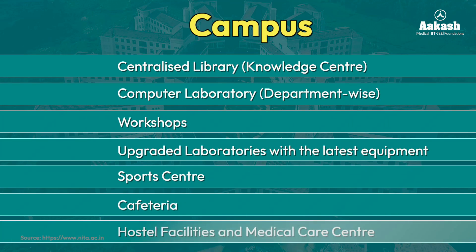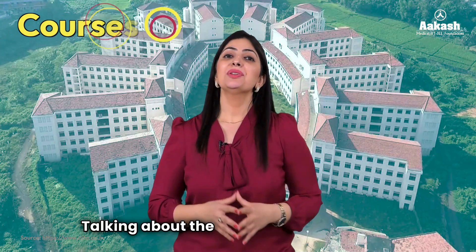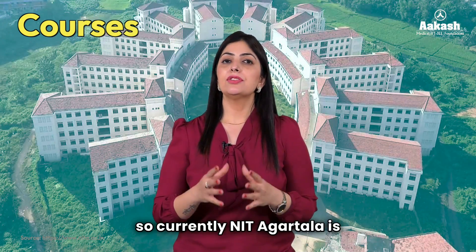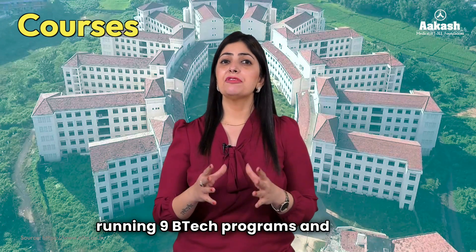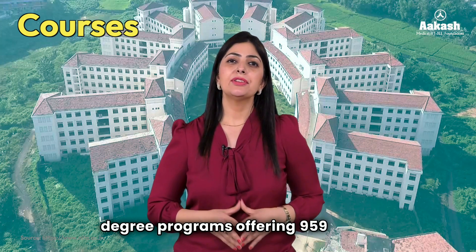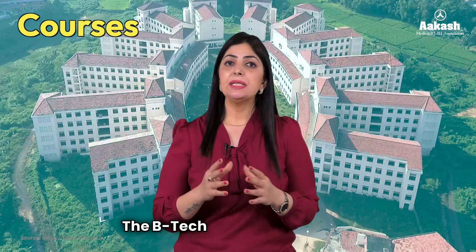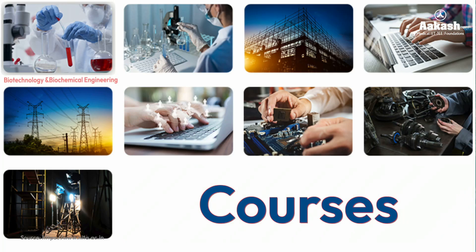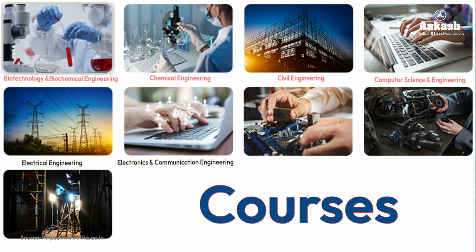Currently NIT Agartala is running nine BTech programs and five dual degree programs offering 959 seats. The BTech programs include Biotechnology and Biochemical Engineering, Chemical Engineering, Civil Engineering, Computer Science and Engineering, Electrical Engineering, Electronics and Communication Engineering, Electronics and Instrumentation Engineering, Mechanical Engineering, and Production Engineering.